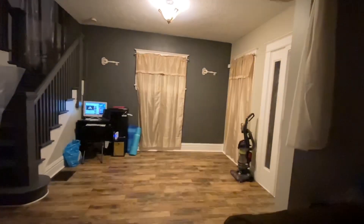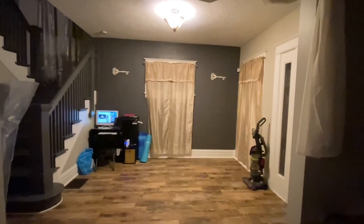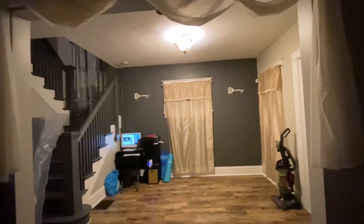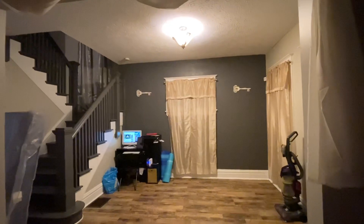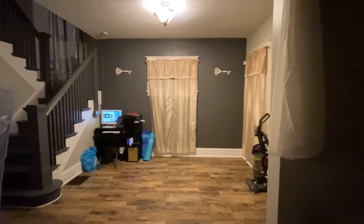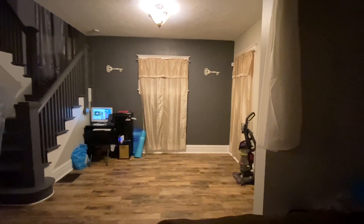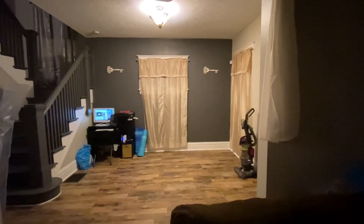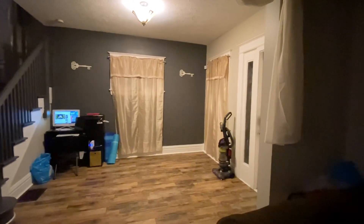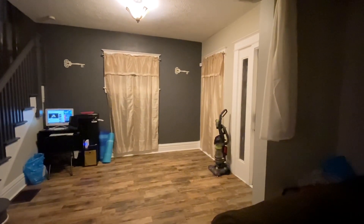Hey guys, welcome back to my channel. We're with the Allwood Passi family and I'm just giving a quick update. This is the stairs when you first walk in the house, like I showed you guys in a previous video. I'm thinking about making a little corner off that, where the computer is, as our office where we're going to be working from, and then design the rest somehow.